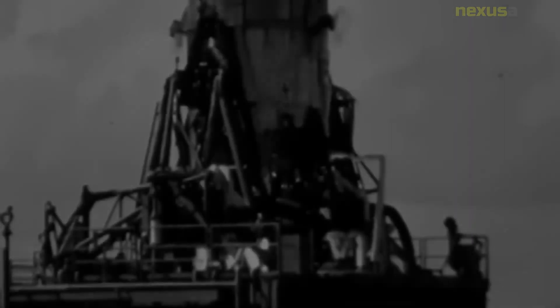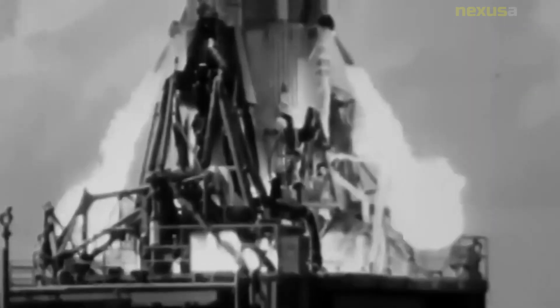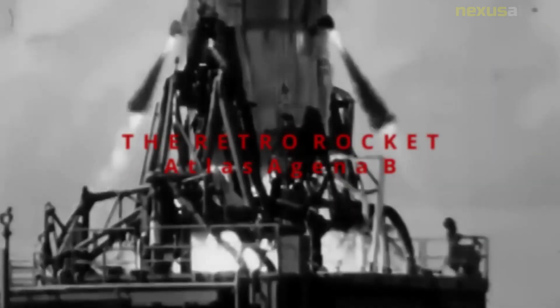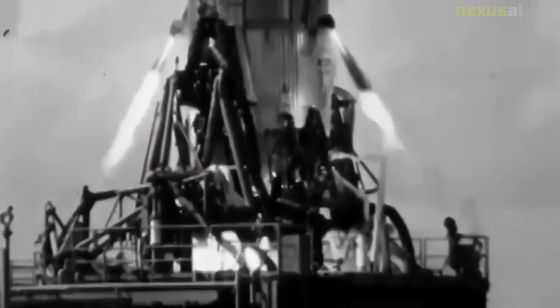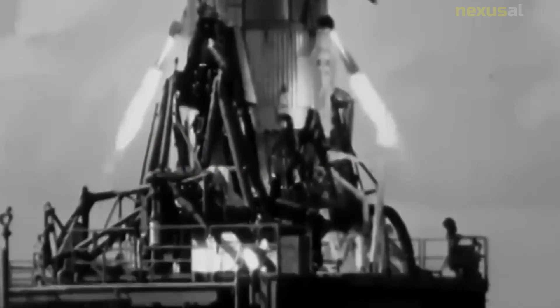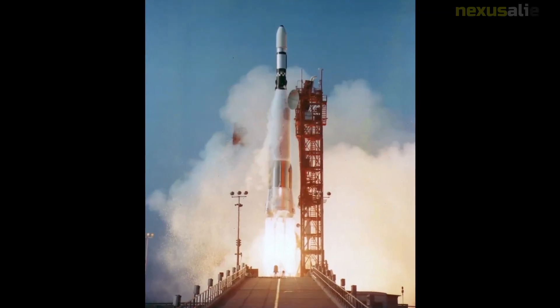The spacecraft also had a magnetometer to measure the moon's magnetic field and a cosmic ray telescope to study radiation in space. Unfortunately, a malfunction in the spacecraft's guidance system caused Ranger 3 to miss its target and pass by the moon at a distance of about 22,000 miles (35,000 kilometers). The spacecraft was unable to take any useful images of the moon and continued on into deep space.